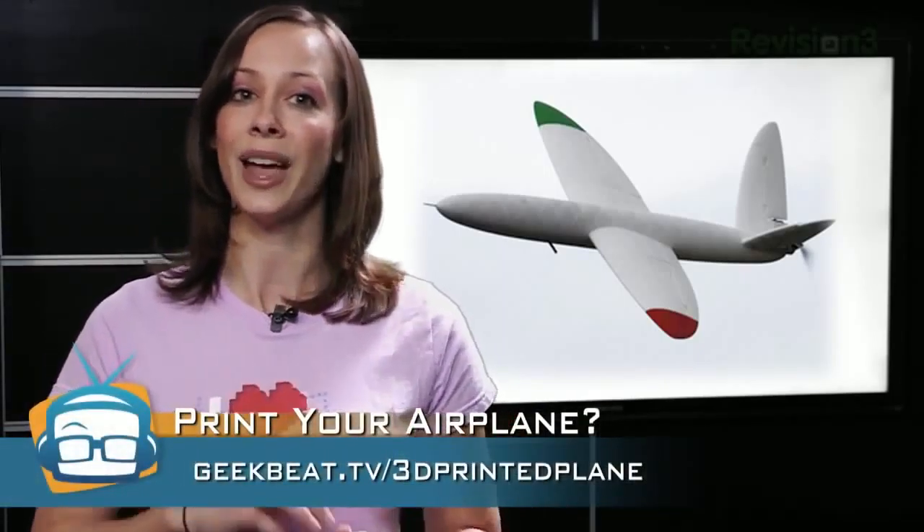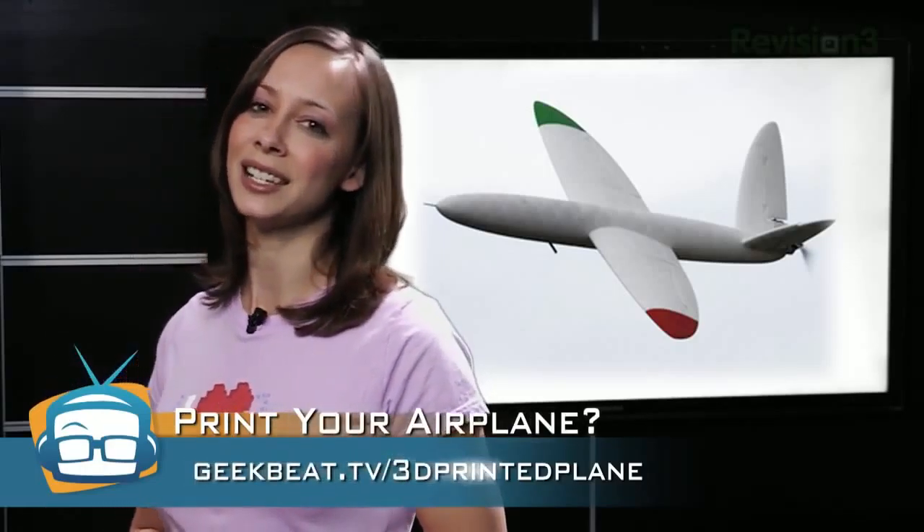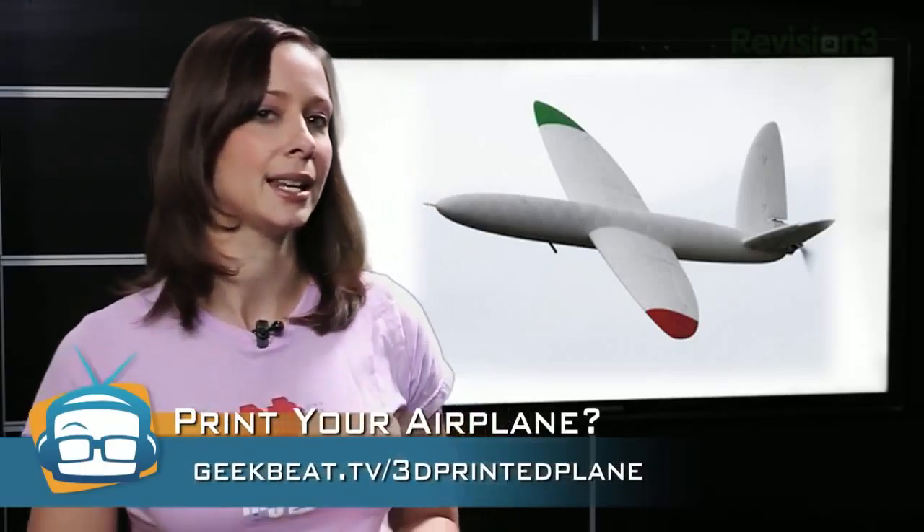If you've been following the world of 3D printing you may understand just how possible this is. This is the SOSA — Southampton University Laser-Sintered Aircraft. The entire thing, with the exception of the electric motor, was printed with a 3D printer. It's the first unmanned aerial vehicle created this way. The wingspan is six and a half feet and it can go up to 100 miles per hour. Even better, the university will be launching a new master's degree program in UAV design. See more at gp.tv/3dprintedplane.